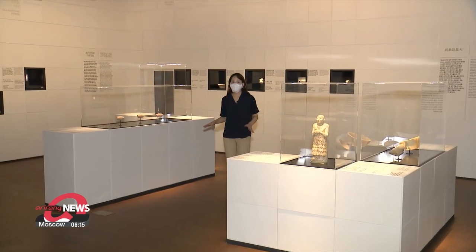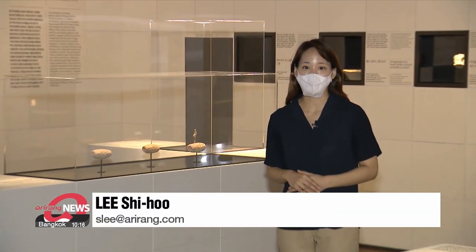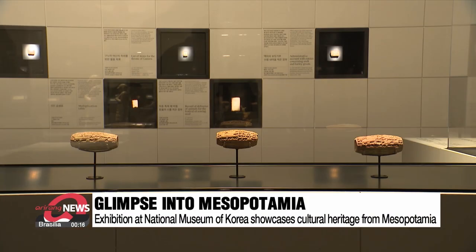Weathered away over thousands of years but still maintaining its shape, ancient artifacts from the early civilizations of Mesopotamia are currently on view at the National Museum of Korea. The exhibition is titled Mesopotamia, Great Cultural Innovations.